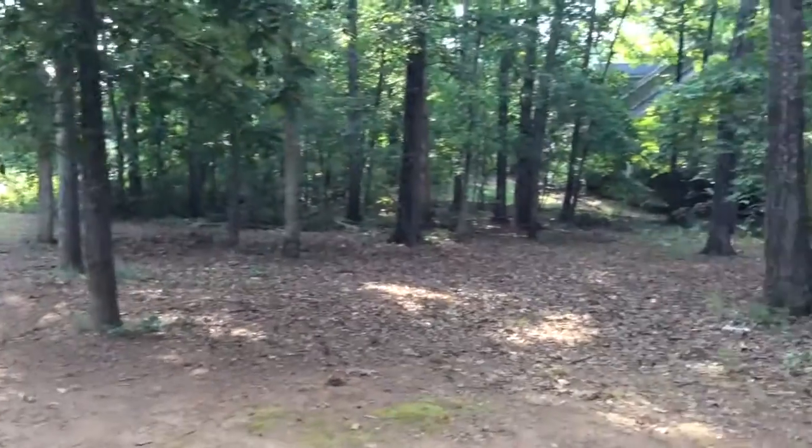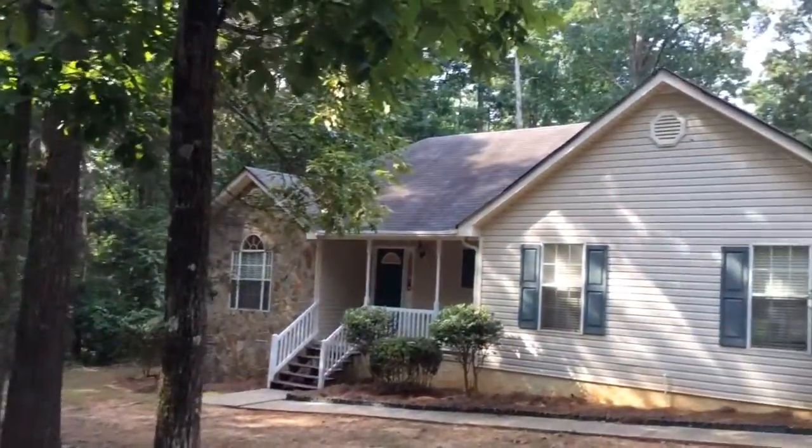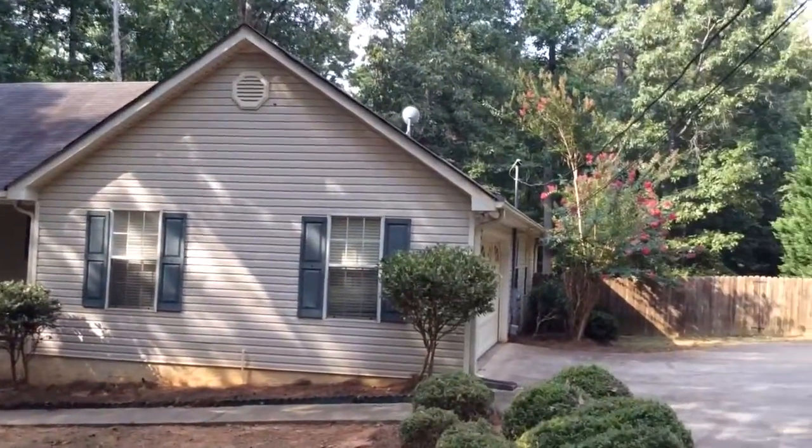Today we're at 709 Miami Court, McDonough, Georgia, doing a quality control inspection. Beautiful home — it's just been renovated.